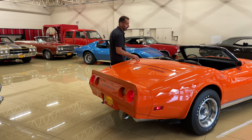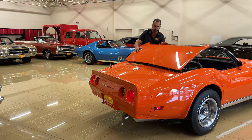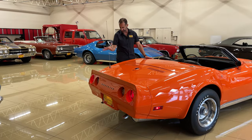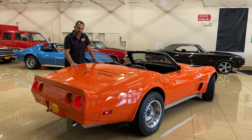The convertible top is hidden under this nice tonneau cover — easy to get to and tucked away back there. Some nice venting, all new emblems, decals, stickers, and polyglass tires all around. They really add a nice touch to it.